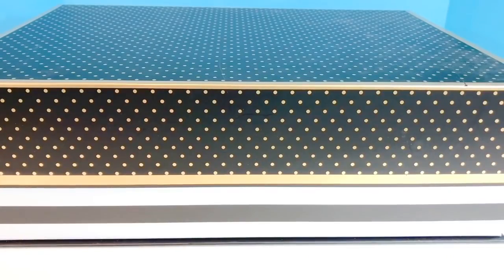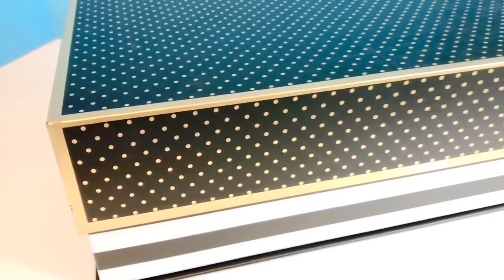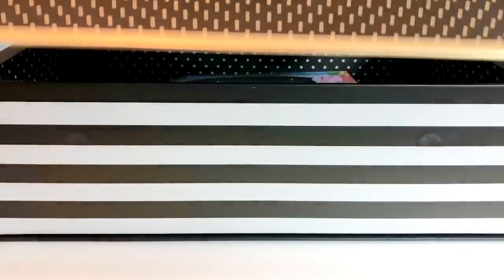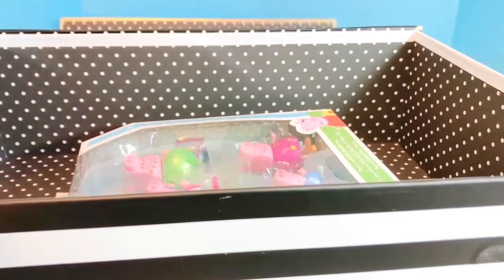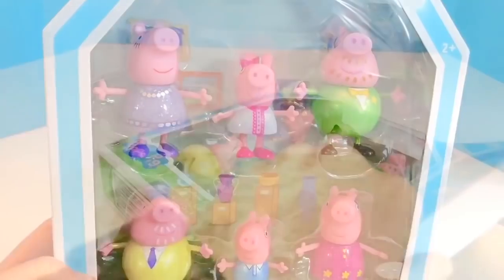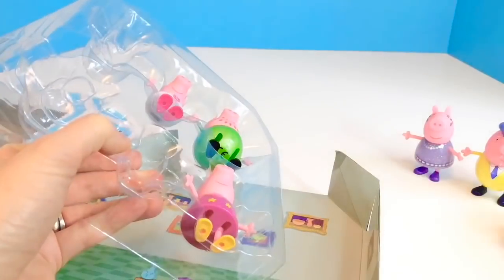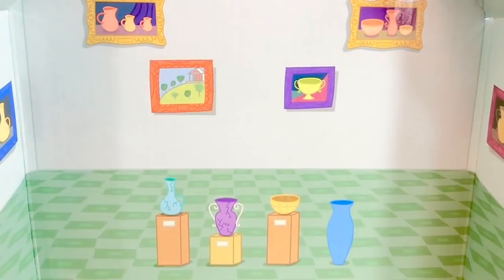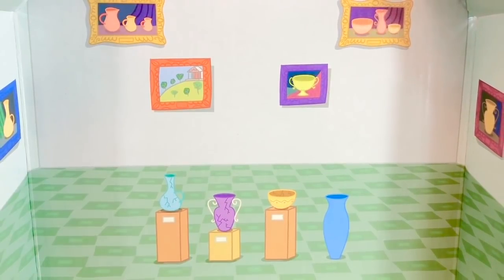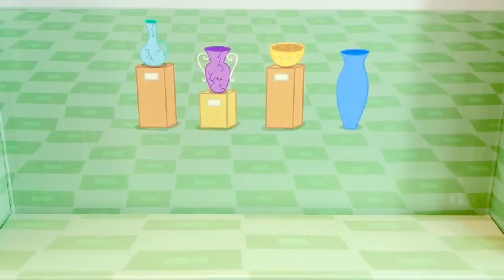I wonder what's in this fancy box — it has gold polka dots and black stripes. It's very fancy, let's open it up. Some new toys! Some fancy Peppa figures called Peppa's Perfect Day Family. There are six members. And why are they dressed up fancy? Looks like they are going to a museum with very old and valuable art pieces, so there's no fooling around.